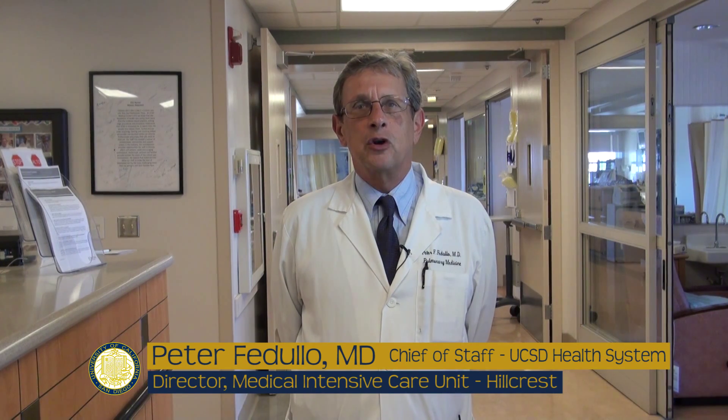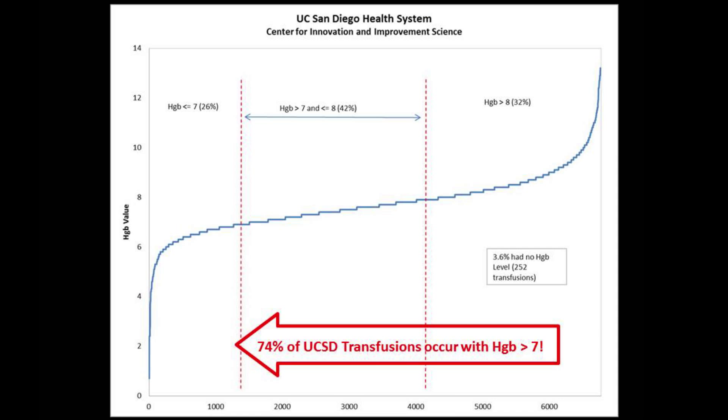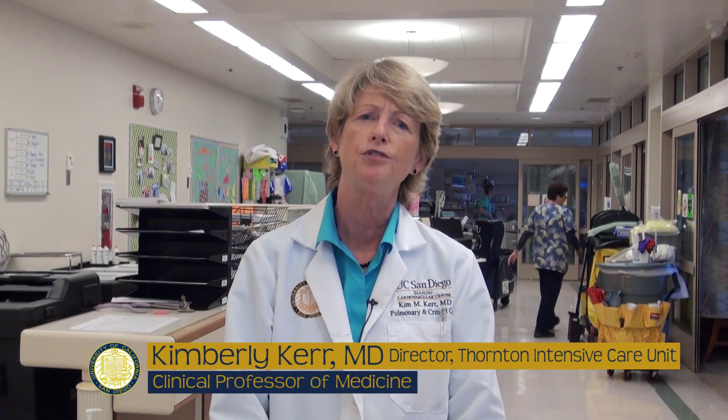That's why transfusing wisely is so important. Blood transfusion is a powerful tool in our mission to save lives and health. But excess transfusion carries serious risks and can harm and even kill our patients. Excess transfusions cause death and morbidity due to TACO, transfusion-associated cardiac failure, and increased infections. The data at UCSD shows that almost 50% of red cell transfusions for anemia are probably unneeded.